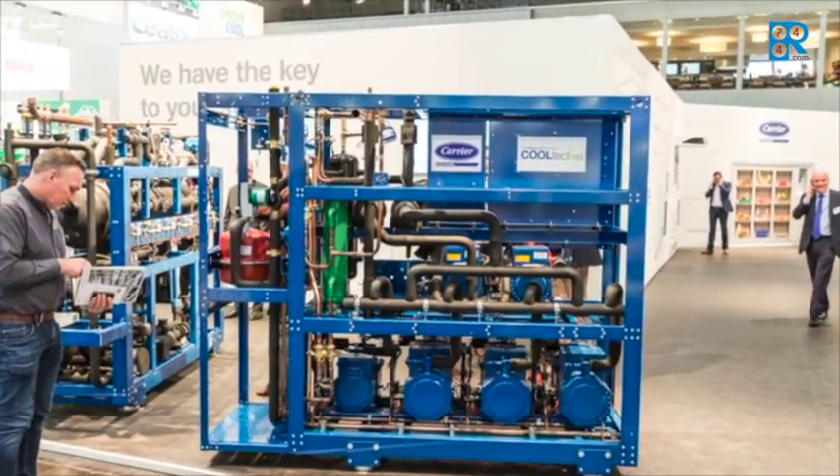This is providing significant energy savings in whatever climate. With racks from 40kW up to 500kW, we address food retail applications, but we also address warehousing and food process applications.